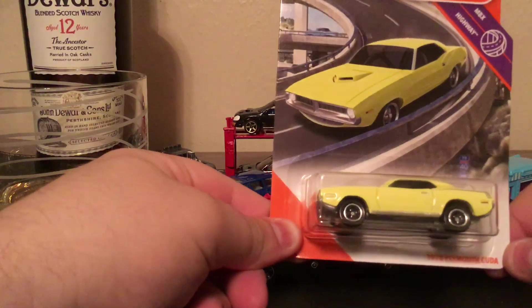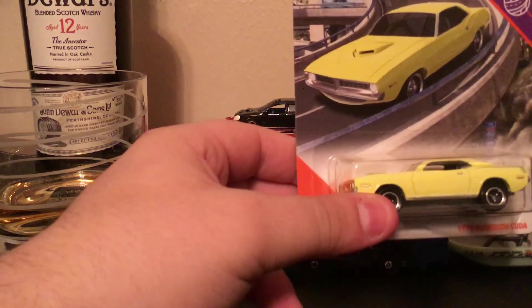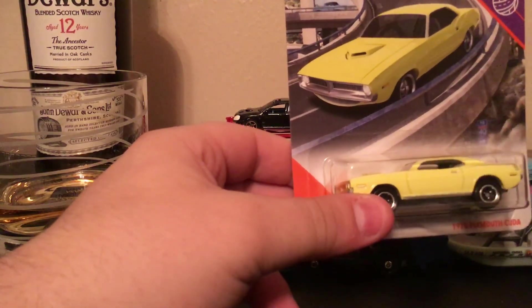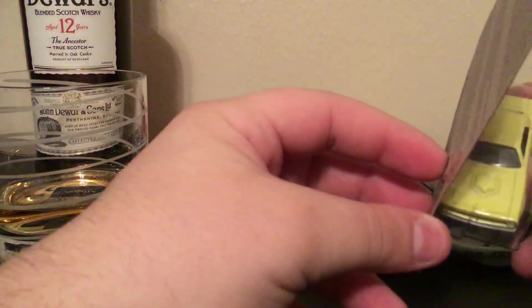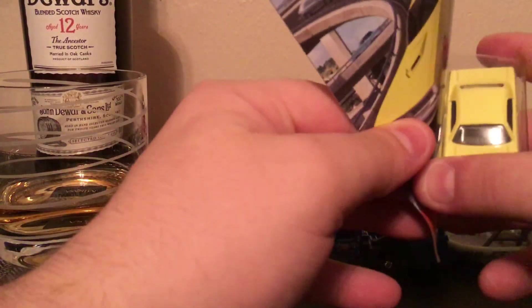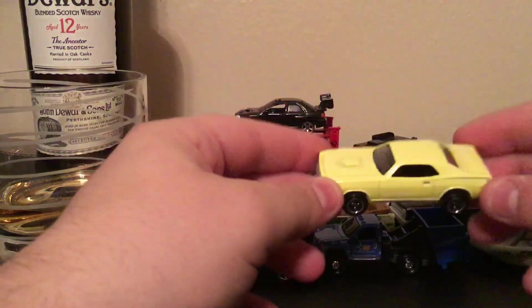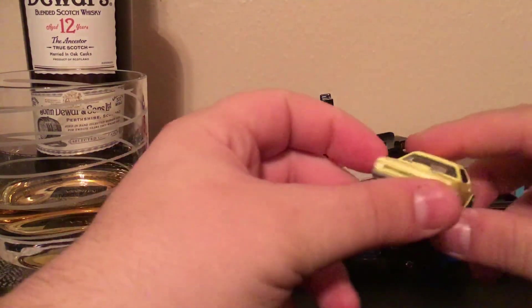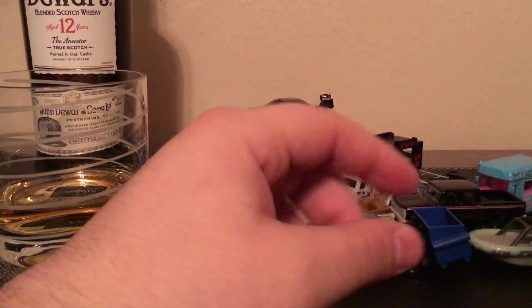The 1970 Plymouth Cuda is super clean. I like cars that are factory fresh with no decos — just a plain color. I just love that. Not too detailed with anything, but that's kind of how I like it — just real fresh and clean. That yellow pops; it's almost like an old-school kind of yellow color, not quite harvest gold but close. I'm definitely keeping all of those.